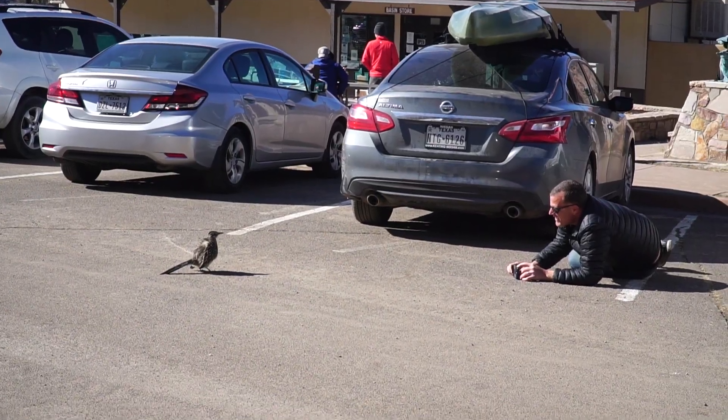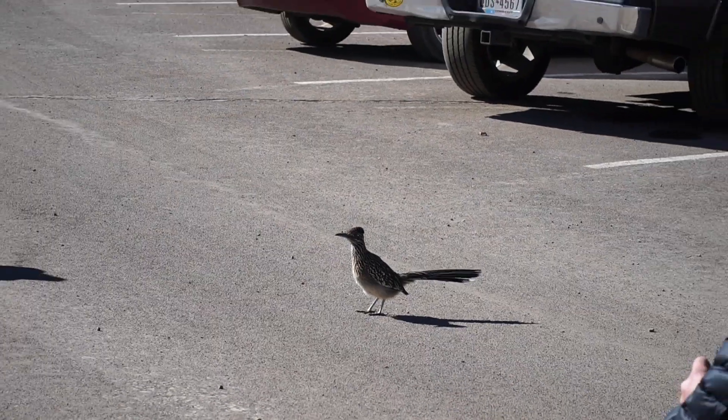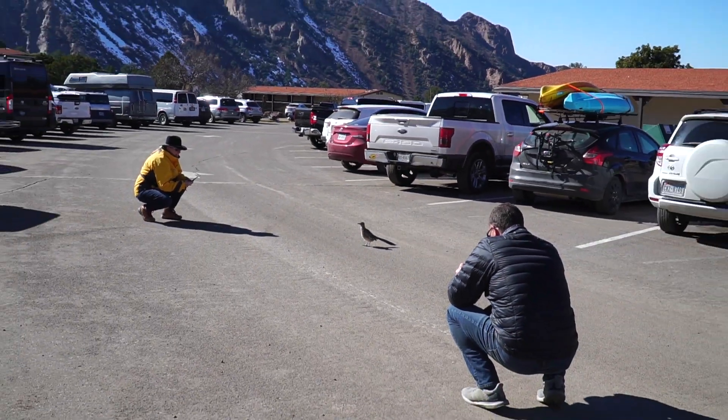It's a roadrunner! He's just trying to get warm, not scared of anybody. Super cool. It's a good day already.